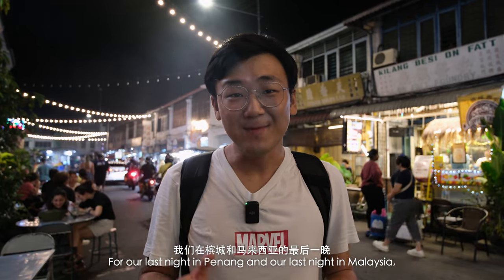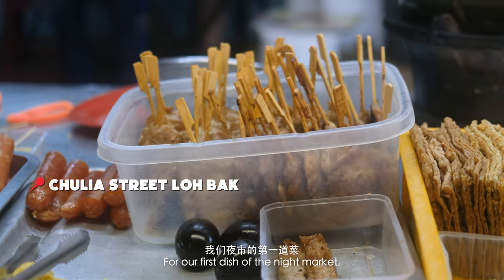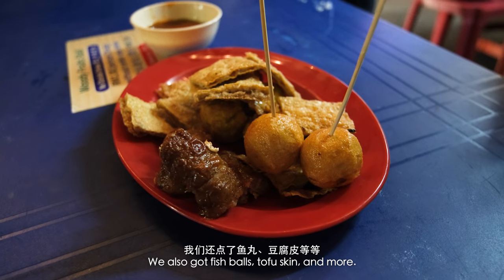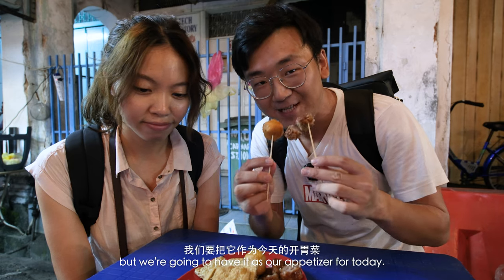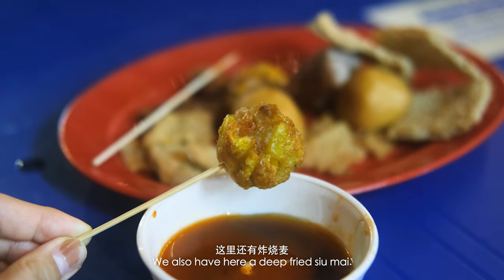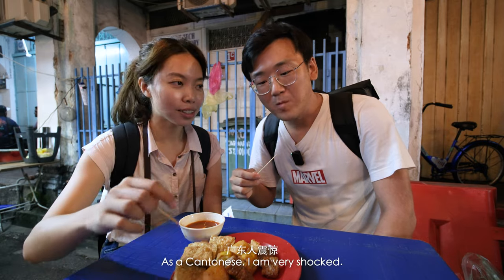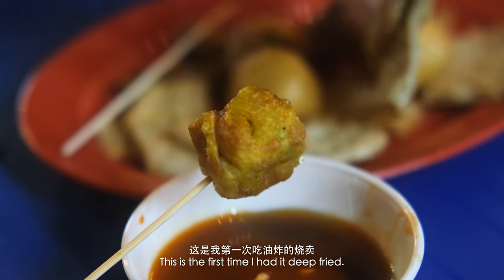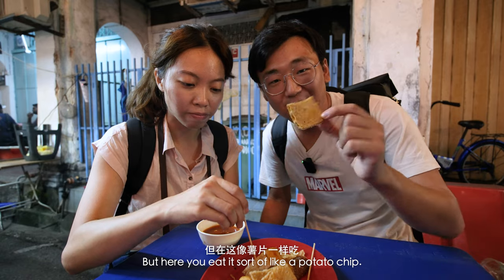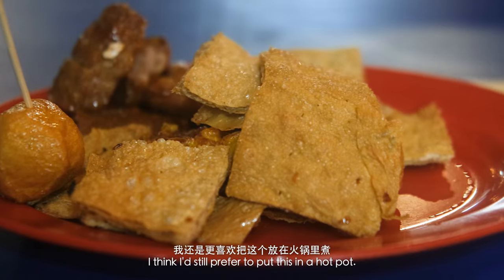For our last night in Penang and our last night in Malaysia, we're here at Chulia Street, which is famous for its bars, but we're not here to drink — we're here to eat more street food. For our first dish of the night, lop bak — braised meat, but actually it seems more like deep fried meat. This right here is the star lop bak: a deep fried meat roll. We also got fish balls, tofu skin, and more. This looks more like a snack, but we're having it as our appetizer. We also have a deep fried shumai — living in Hong Kong and Guangdong province for so long, this is the first time I've had it deep fried. Pretty good. And this tofu skin is already deep fried — usually we cook it in hot pot, but here you eat it sort of like a potato chip. Really crispy, but a really strange way to eat it. I think I'd still prefer to put this in a hot pot.